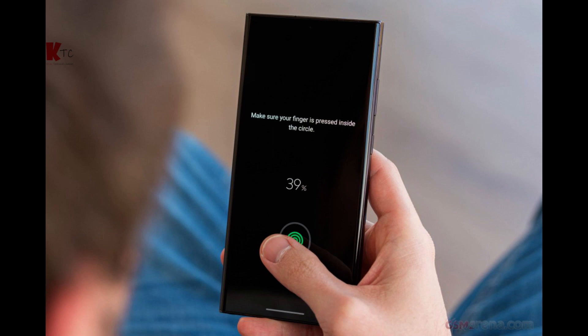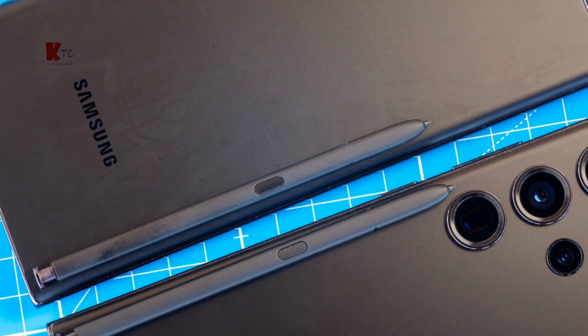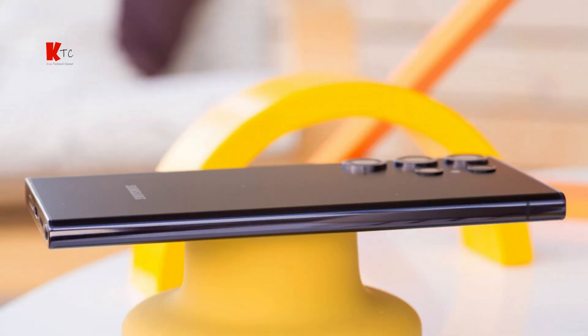So is the Samsung Galaxy S23 Ultra worth your hard-earned money? Well, if you're looking for the ultimate smartphone experience, it definitely is. With an exceptional display, powerful performance, outstanding camera system, and a host of other features, it's one of the best smartphones on the market. Of course, this level of excellence comes at a cost — the Galaxy S23 Ultra is in the premium price range, but if you're an enthusiast who values top-tier performance and features, it's a great investment.